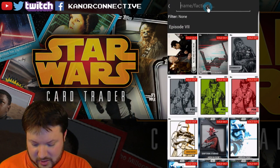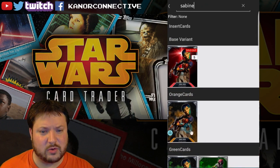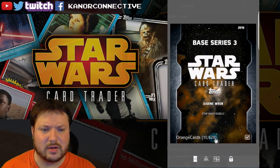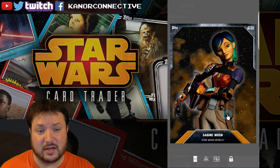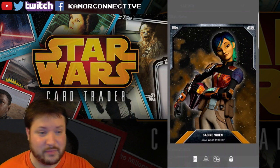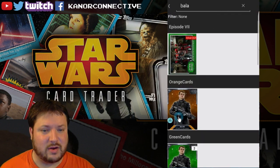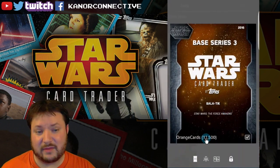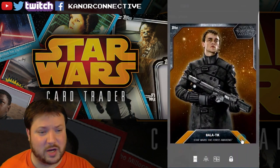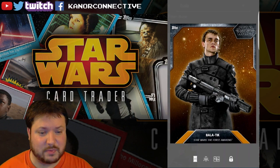The last two cards are both orange. We've got Sabine — an orange card with just about 10,000 of them. Keyword: sabine. And the final card is Bala-Tik, with exactly 11,500 of them. Keyword: bala. So to recap, the keywords are: han, ray, obi, uncar, sabine, and bala. Just leave the keywords below for the cards you want to be entered in for — that simple.